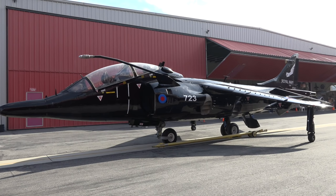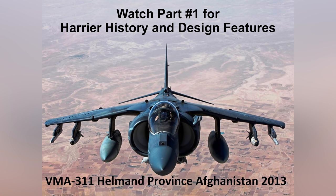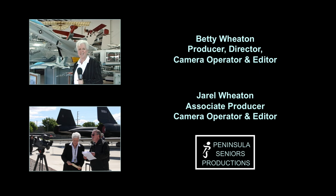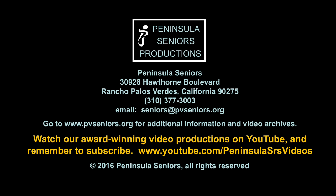It has been a true privilege and honor to share the story of the Harrier and to be here for the unveiling of the T4 with the Western Museum of Flight and the California Science Center. I greatly appreciate your time and attention. Thank you very much. We're watching Peninsula Seniors Out and About. I'm Betty Wheaton. See you next time.